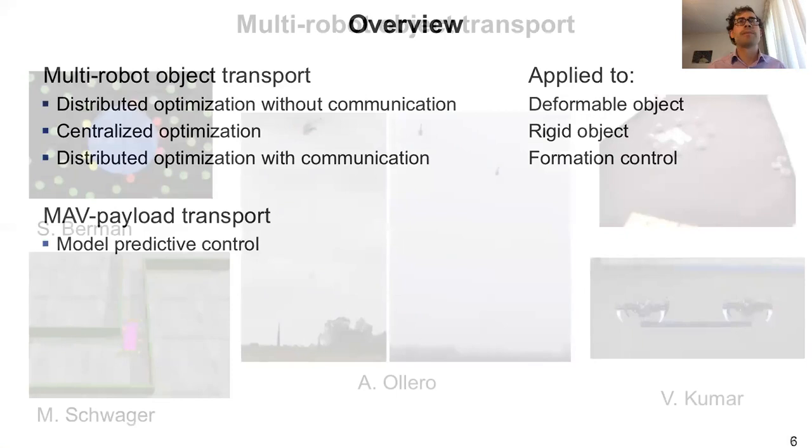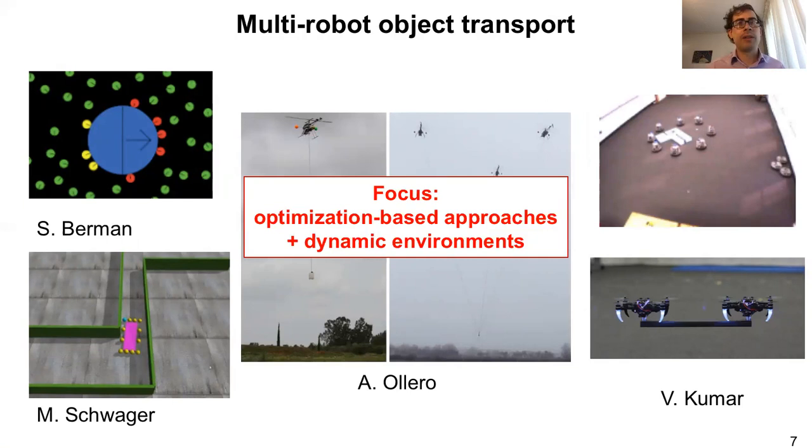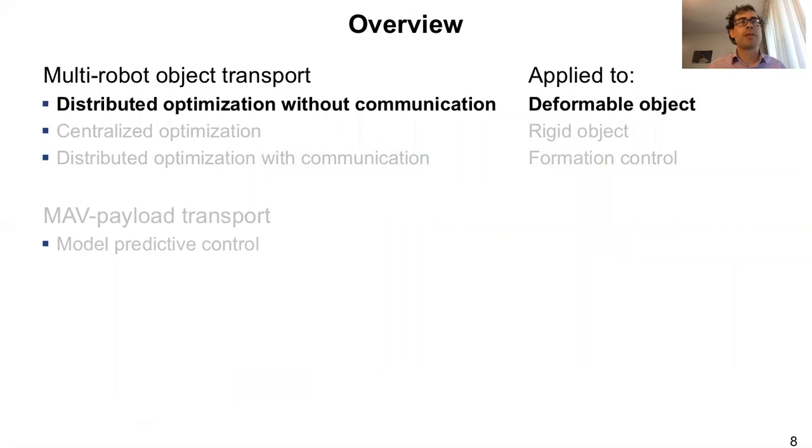There are many other groups around the world that have successfully worked on multi-robot object transport. Our focus in my group and in this talk is on optimization-based approaches and the dynamic environment — specifically when the robots have to coordinate to avoid humans that are also in the environment.